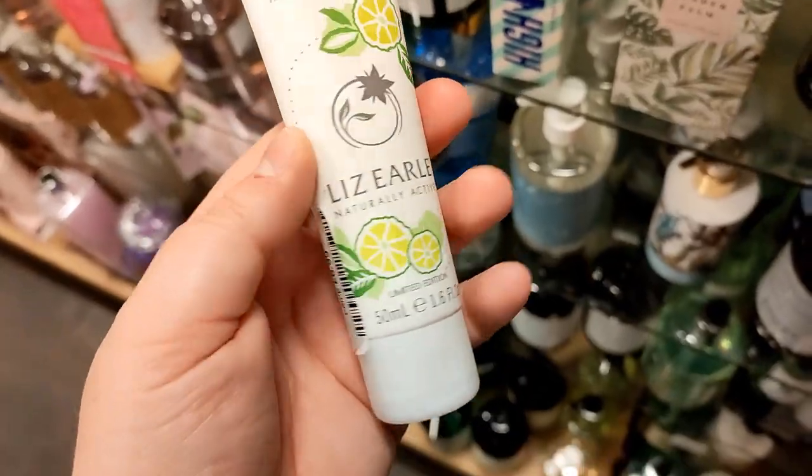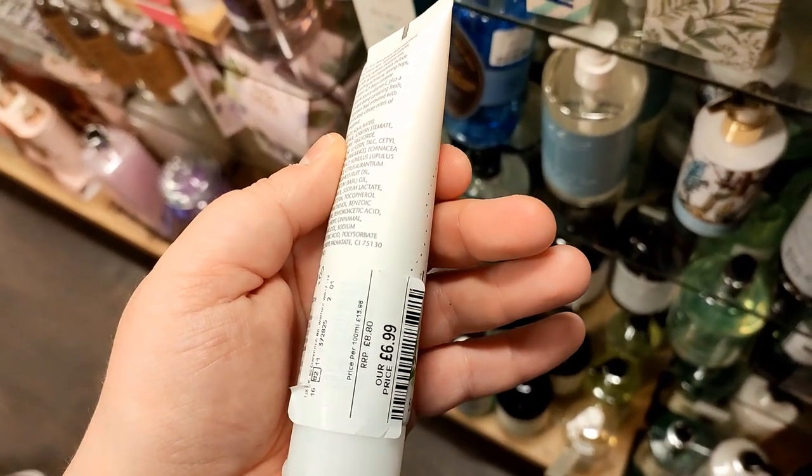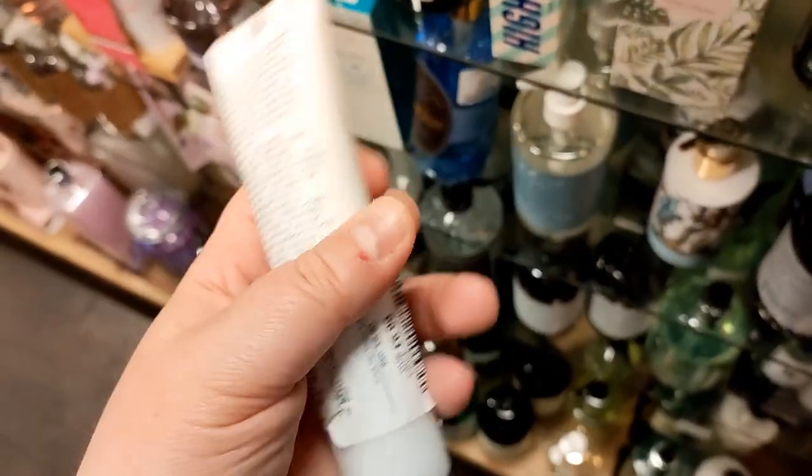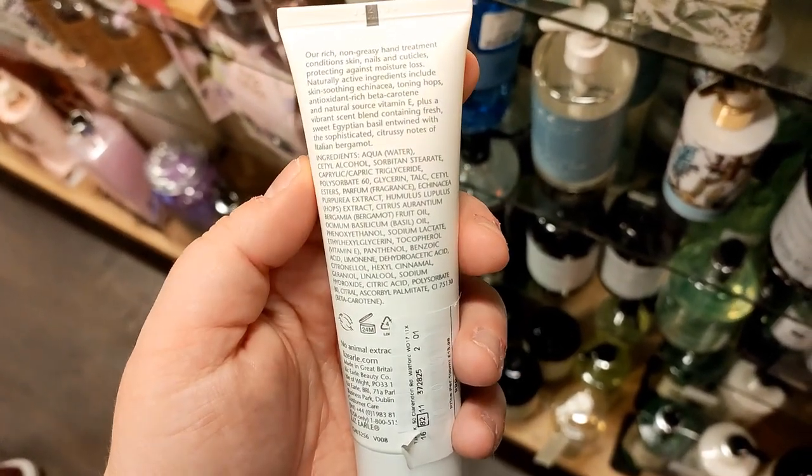I then found this cute little Liz Earle hand cream. Not much of a saving — only a couple of pounds — but it sounded lovely and I do like Bergamot. So give it a try if you love Liz Earle.